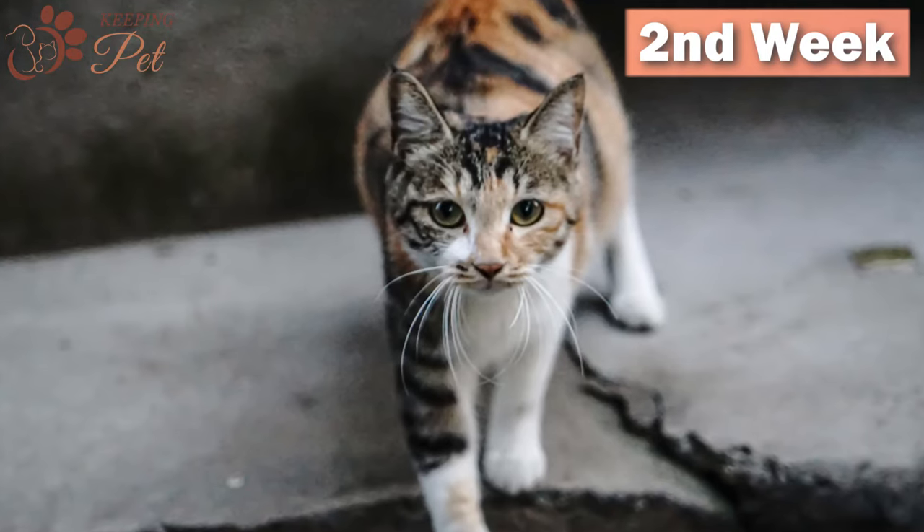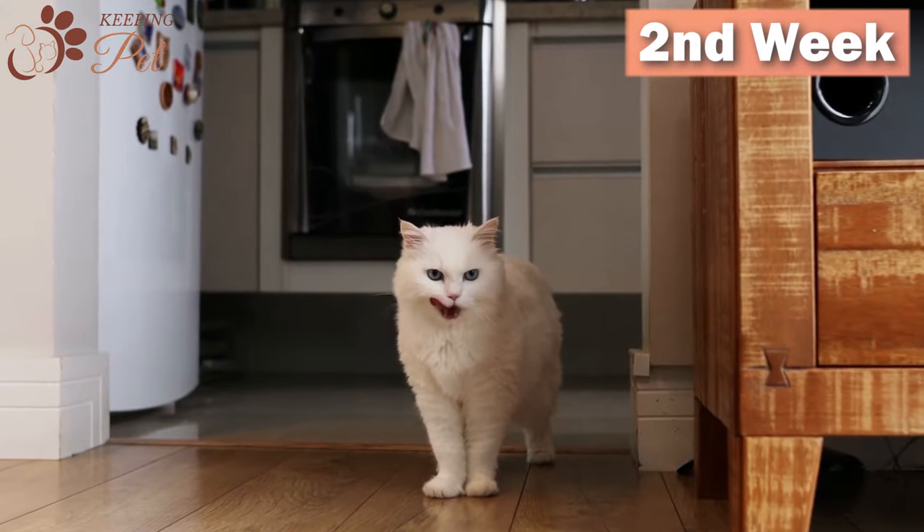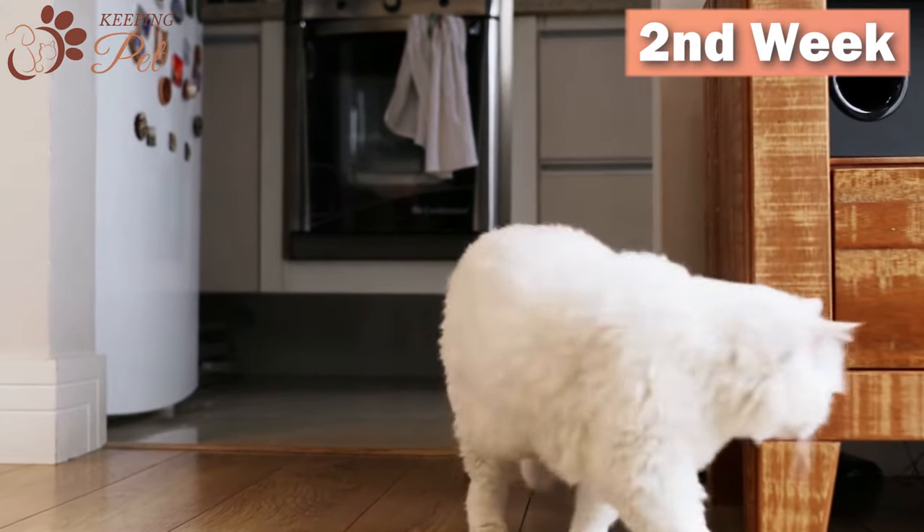During this stage, the pregnant queen also experiences some hormonal changes. However, there are no behavioral changes in your feline friend at this stage.